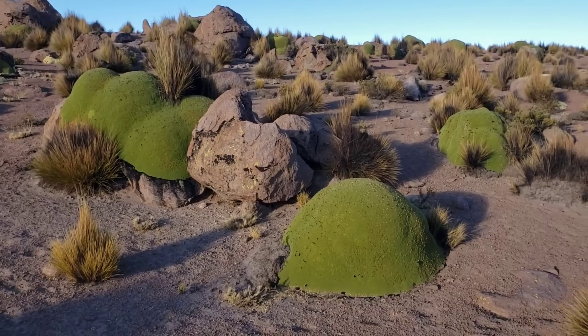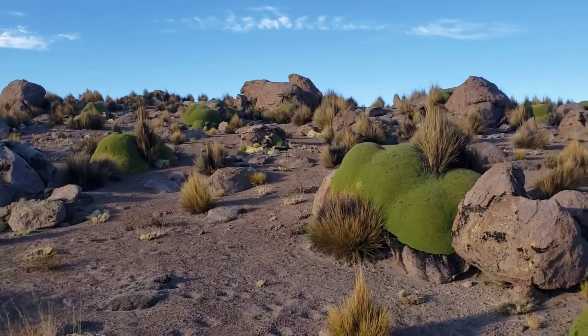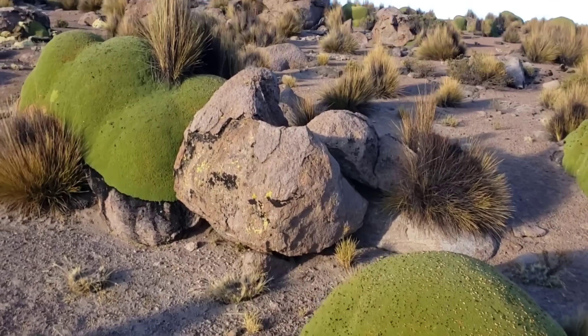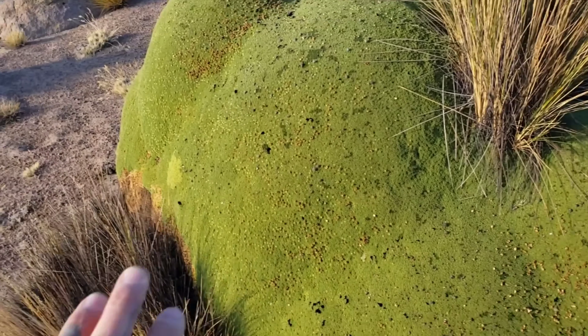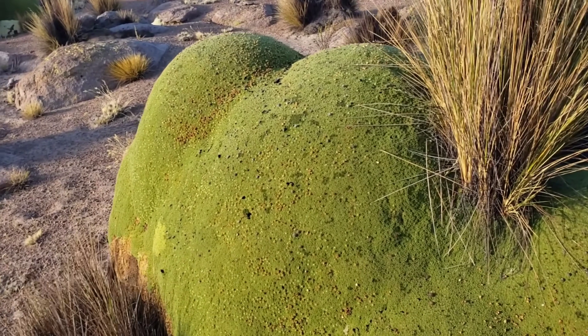Natural selection — millions of years of living in this environment — have endowed Azorella compacta with everything it needs to survive and thrive in this habitat. At 13,000 feet elevation, with volcanic soils, high dry air, and increased solar radiation due to a thinner atmosphere.